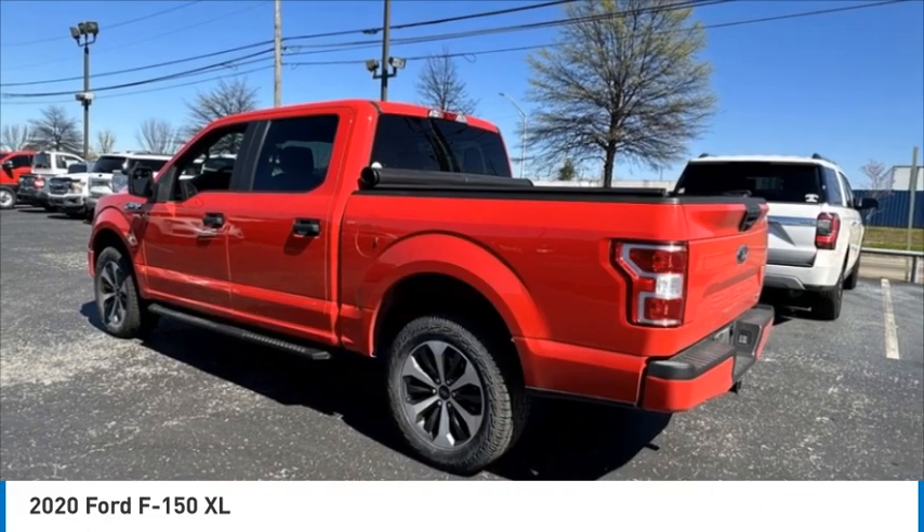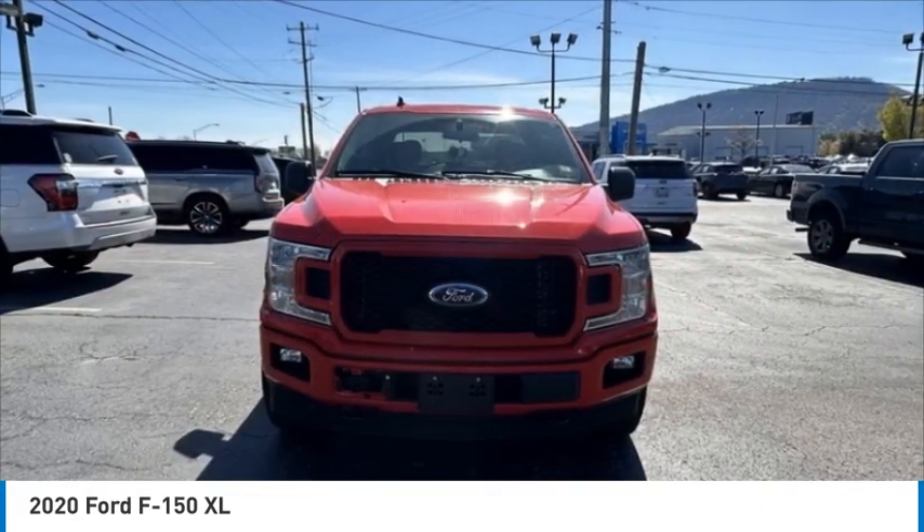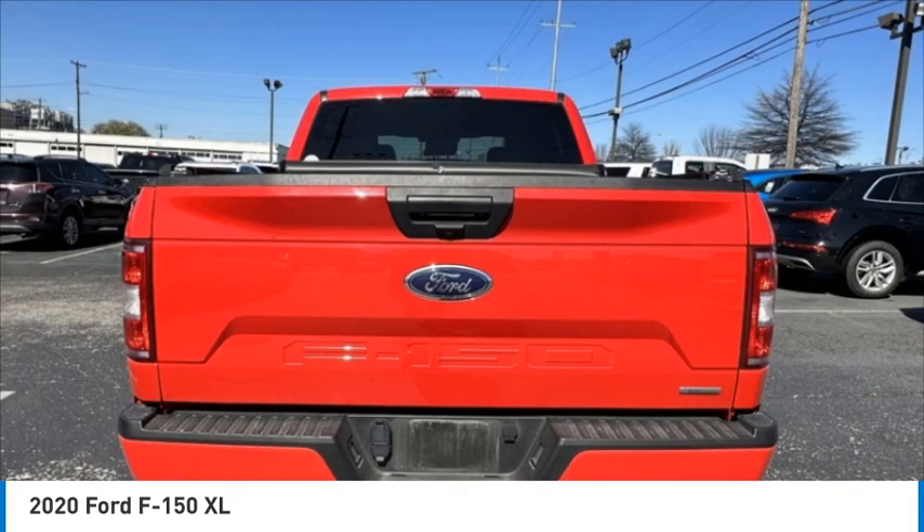Four wheel disc brakes, Bluetooth, low tire pressure warning, cruise control. Your new ride is just a phone call away.